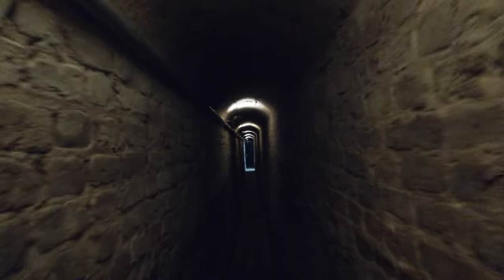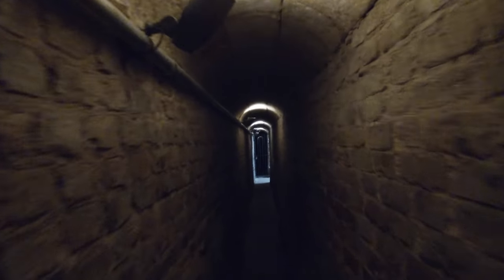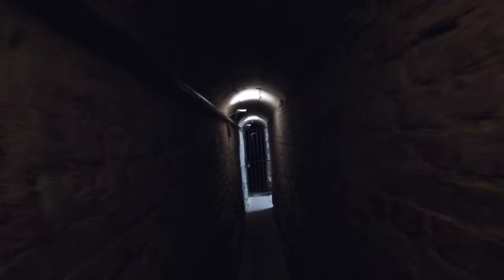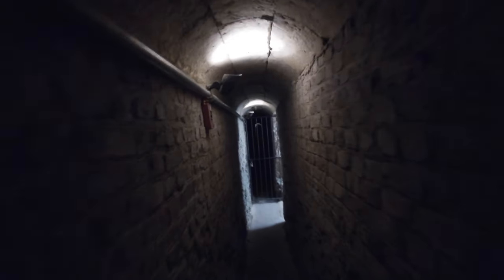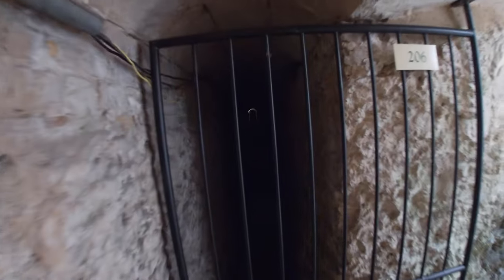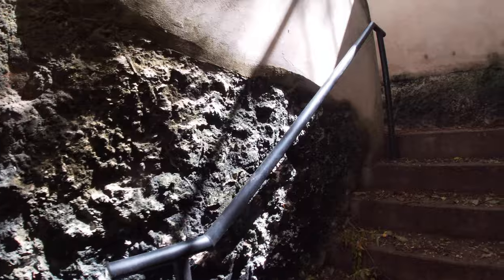The width of the tunnel has also contributed to its longevity. Being generally 60 centimeters wide for much of its length, it allowed for a more reliable compression arched ceiling, which would be more susceptible to failure at greater width. Interestingly, the narrow design also ensured that any storm water flowed rapidly through the tunnel, preventing any material in the water from settling and causing blockages over time. In other words, this was a self-cleaning 19th century tunnel.